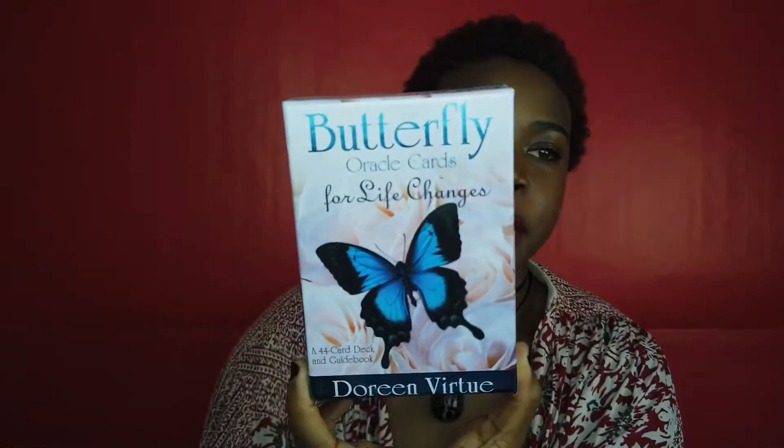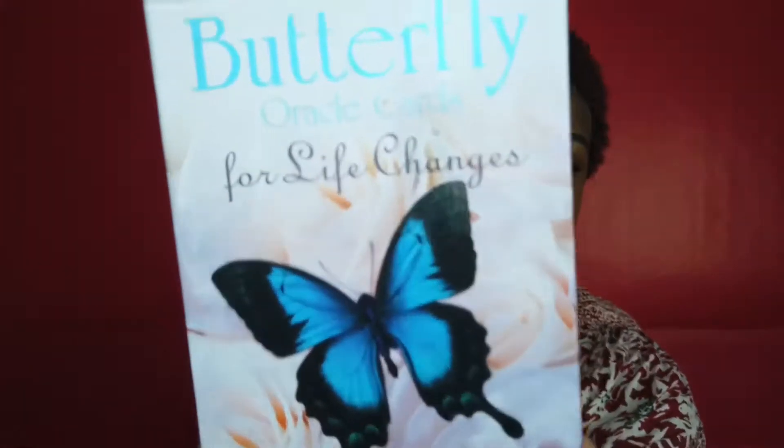My next deck is the Doreen Virtue Butterfly Oracle Deck for Life Changes. It's a really great deck to use with clients because most people when they come to you are at a crossroads — looking to make a change, accept a change, or ignite change. I like this deck because the butterfly is one of my spirit animals.